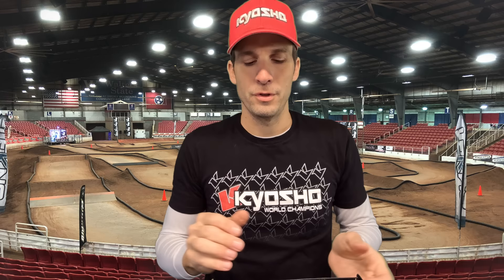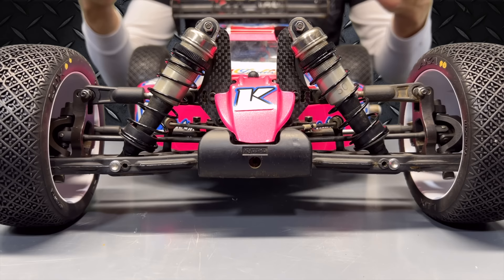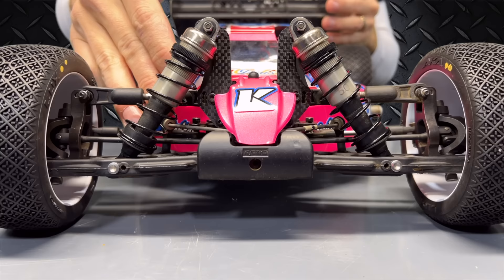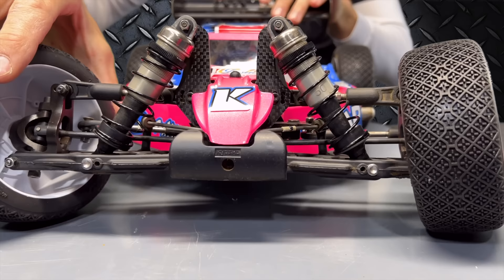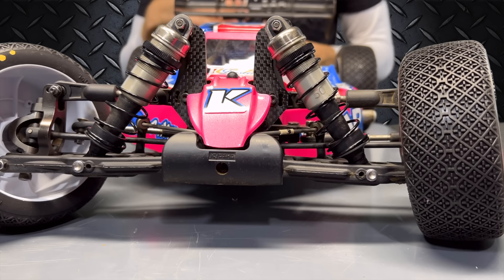Next is sway bars. On a rough looser track, I'll drop sway bars from normal. If my normal is like 2.3/2.4, I'd go to 2.2/2.3, keeping that same one- to two-tenth difference front to rear. I could even go as low as 2.1/2.2 — that's about the lowest I've gone. If the track is loose and you're trying to get more grip, lighter sway bars allow more roll, more weight transfer, more weight on that outside tire, helping you get grip in the corners.